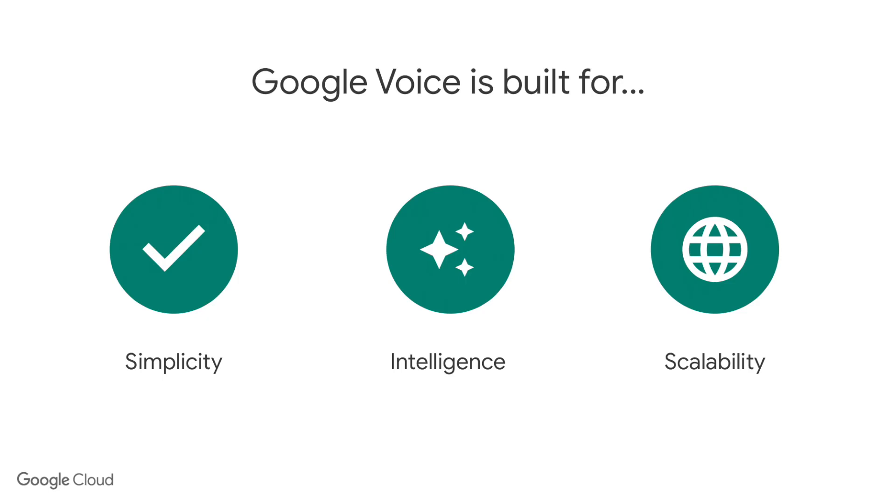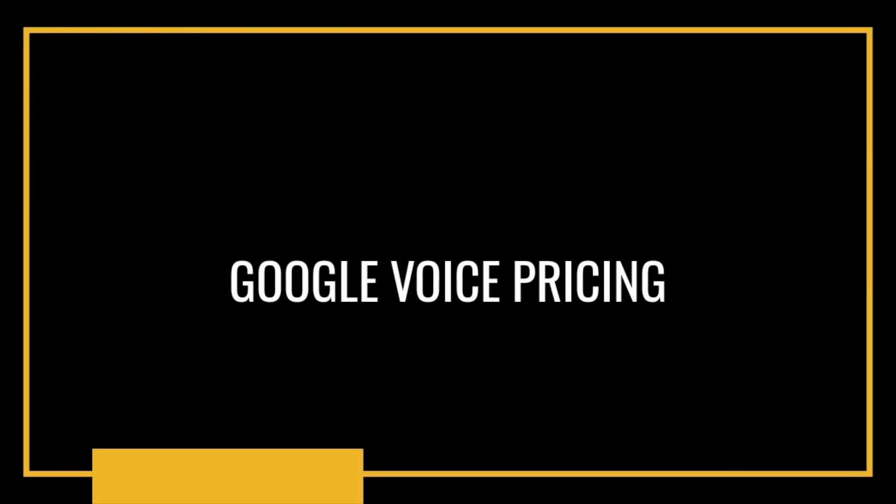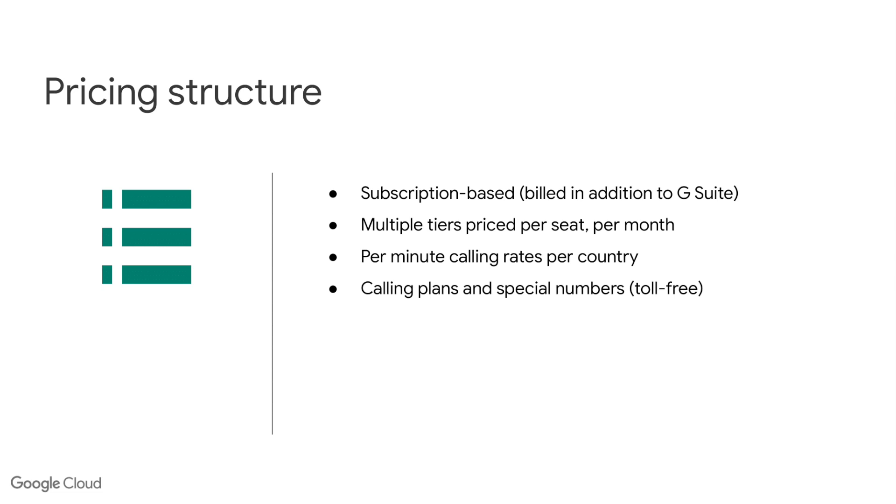To sum up, Google Voice is simple, intelligent, and scalable. For admins it's easy to port numbers, set up users, and manage Google Voice. For end users they get a familiar environment — Google's AI fights spam with built-in spam filtering, and integrations with Google Meet and Calendar allow you to focus on what's important. As of today Google Voice is available in 11 countries. Pricing is a subscription-based model, similar to G Suite — per user per month, multi-tiered based on the number of seats.